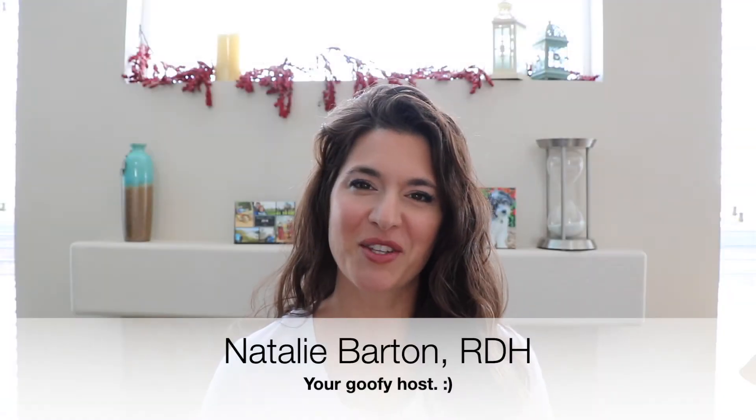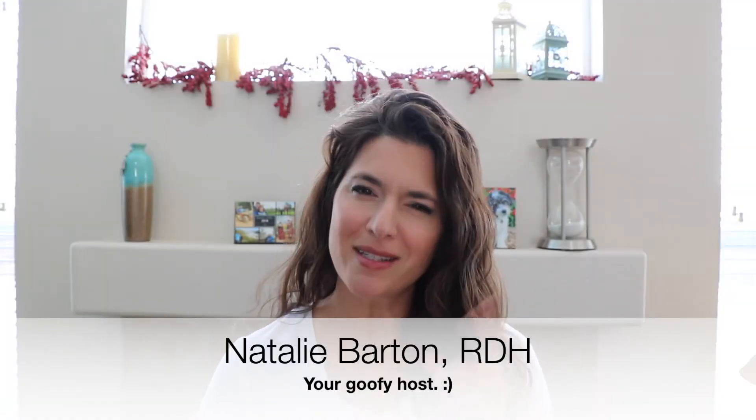Hey everybody, I'm Natalie. Welcome back to the channel. Today we're going to talk about: is it time to upgrade your dentist? I've been doing a lot of temping for the last year since COVID and I have seen a lot of offices — a lot of extremes in those offices. We're going to talk about when you walk into your dentist, should you look around and go, hmm, maybe it's time for an upgrade, time to look for a different dentist. We're mainly going to talk about two types of offices you should be avoiding.